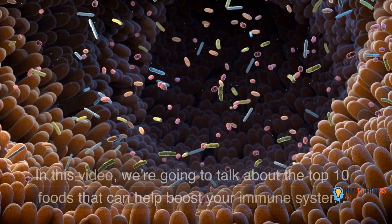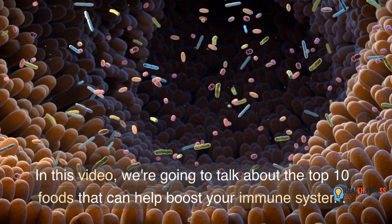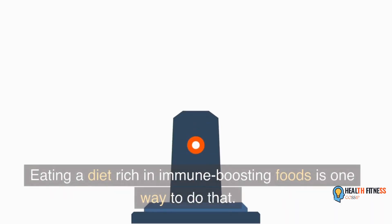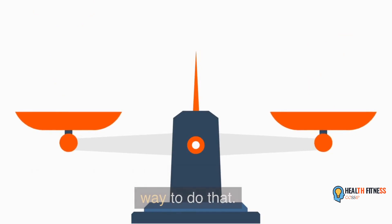Welcome back to our channel. In this video, we're going to talk about the top 10 foods that can help boost your immune system. Eating a diet rich in immune-boosting foods is one way to do that.